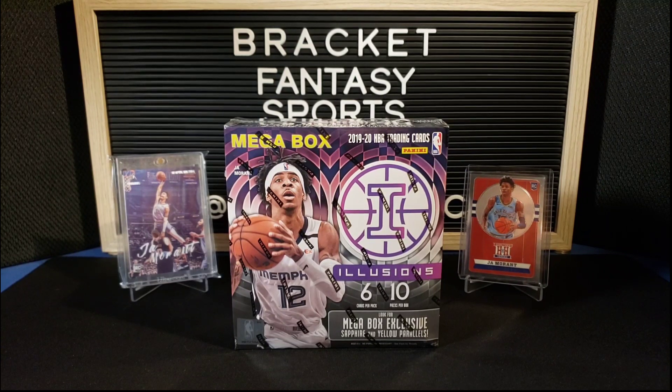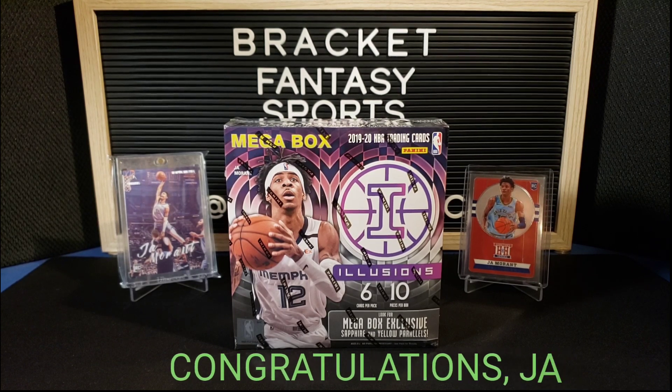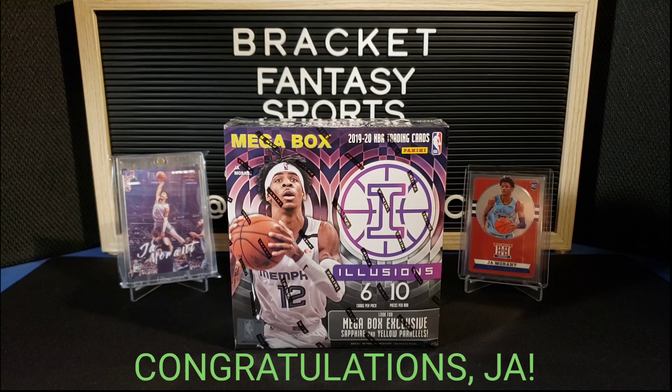Hello everyone and welcome to Bracket Fantasy Sports Cards. Today we are going to rip into a mega box of Illusions 2020 basketball, 2019-2020 basketball. Today it was announced that Ja Morant won Rookie of the Year.